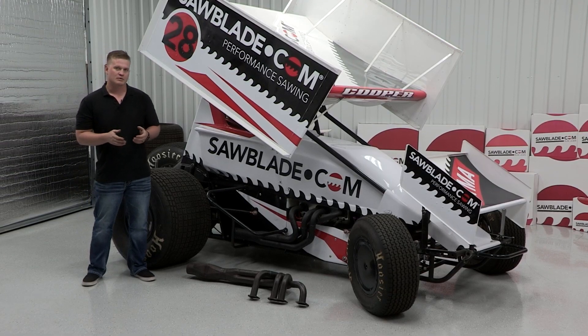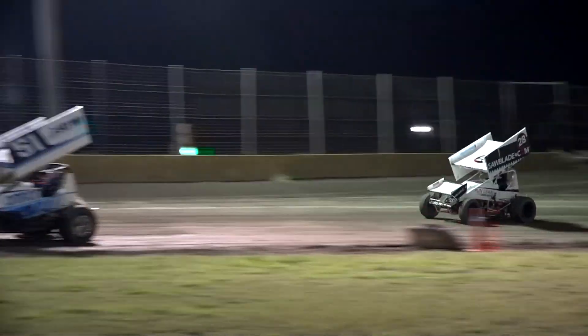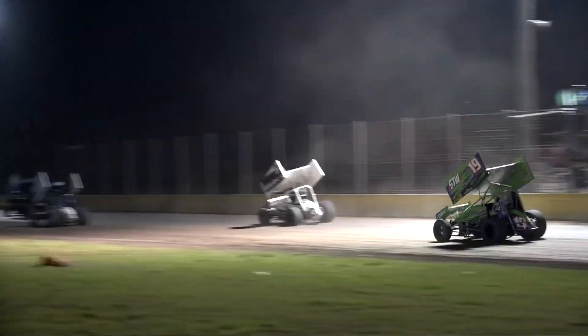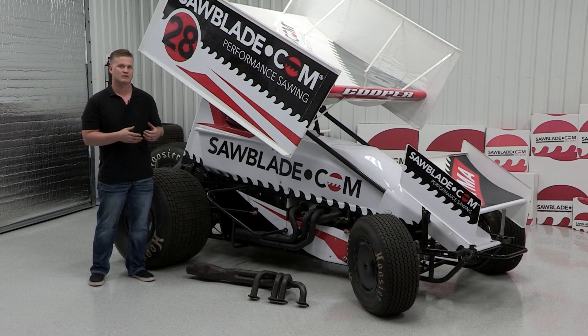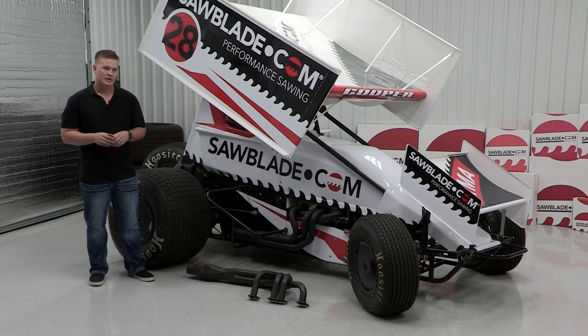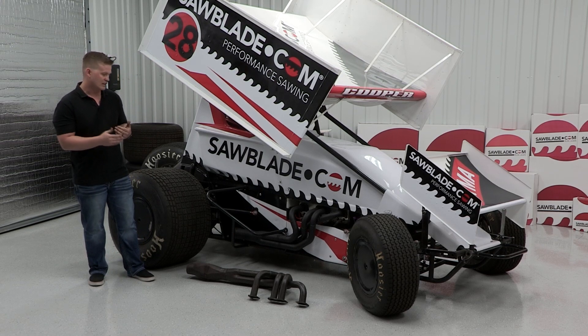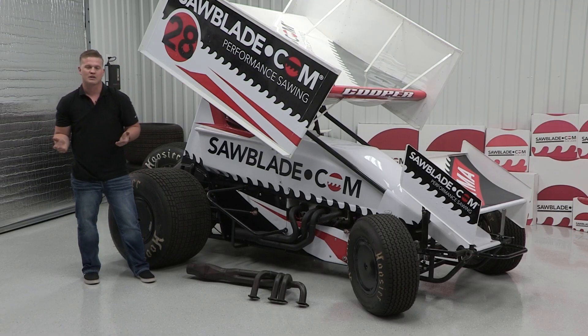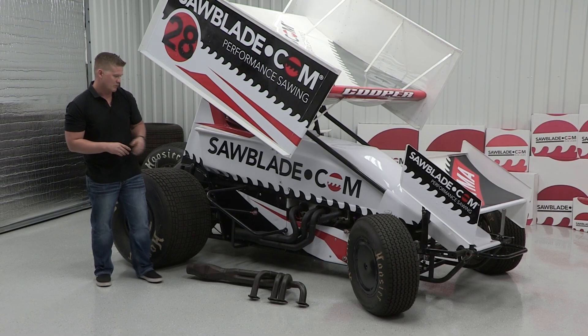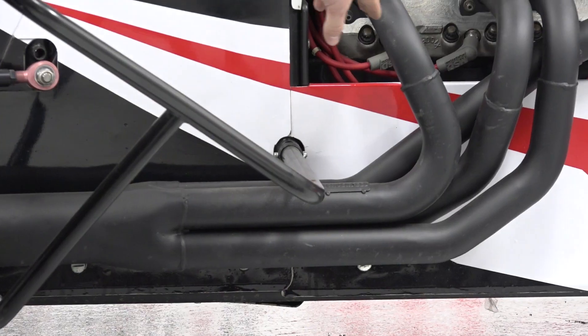With the series we race with, some racetracks require us to run a muffler, which we prefer not to because it actually hurts the performance of the engine. However, we can also change headers based off the length of the collector, which is the portion here, to tune the torque of the motor. We can also tune the motor by different diameter header sizes here.